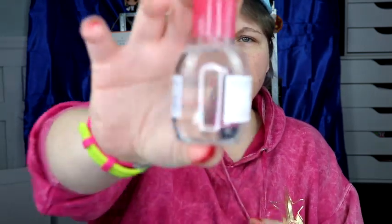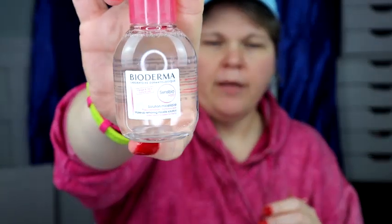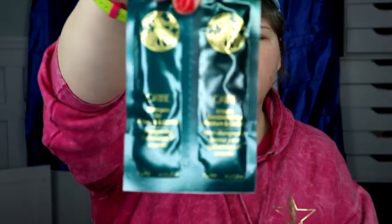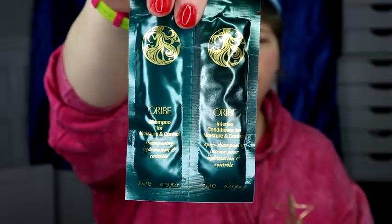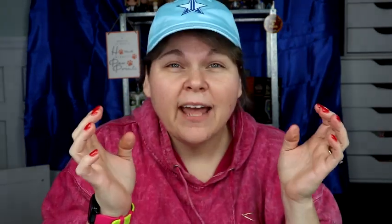So I got the Bioderma — it's micellar water. And then I also got this cute little bag of Oribe shampoo and conditioner. I also got this Jeffree Star Dad Hat. I'll be a dad, I don't care — I love it. I'm rocking the blue.